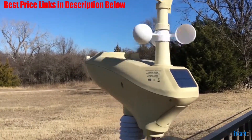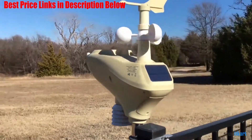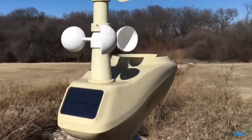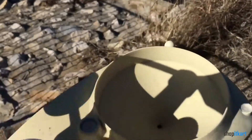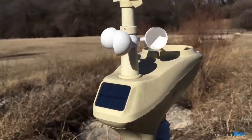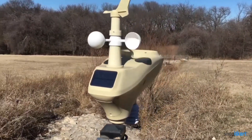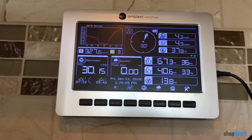Plus, you'll also get some things the Vantage View doesn't have, like UV and solar radiation measurements. The WS-1002 also does connectivity very well — it is one of the easiest stations to set up with Weather Underground or the Ambient Weather Network. You'll also have the option to connect your sensors to IFTTT to control other devices such as blinds, lights, and sprinklers. While you might not get the accuracy a Davis station offers, it's not inaccurate by any means, and the extra functionality at no additional cost is commendable.